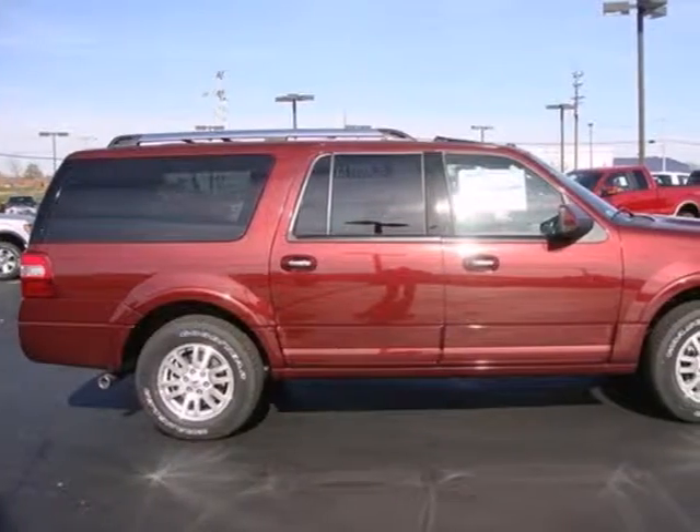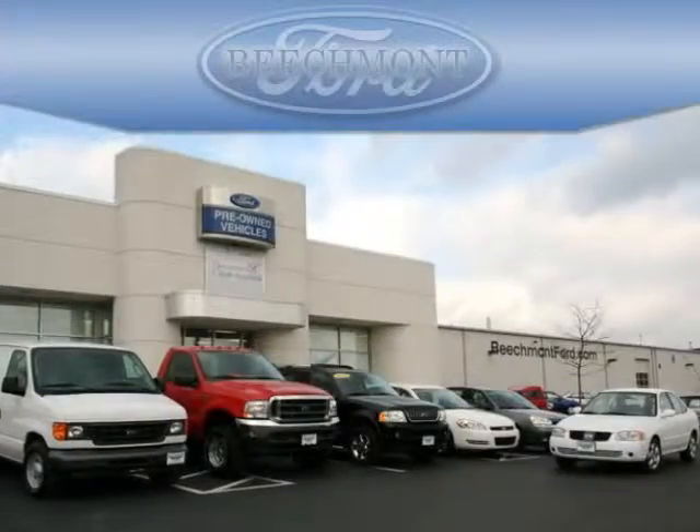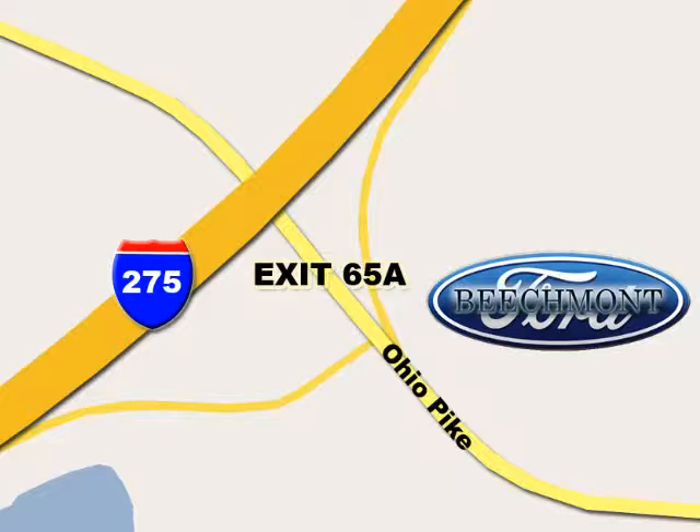Come in for a test drive and start getting things done today. Beachmont Ford — we're a friend in the community. Stop in today; we're easy to find off I-275 and exit 65A Beachmont Avenue.